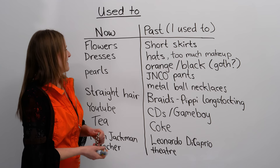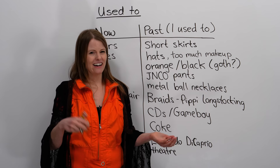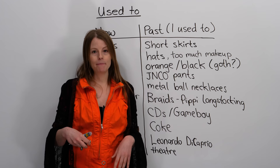What about hair? Well, now I have straight hair, but what about in the past? When I was younger, I used to have — and I'm not changing the verb — I used to have braids. I had one braid here, one braid here, and I looked like Pippi Longstocking, if you know who that is. She's a cartoon character. So I used to wear braids.